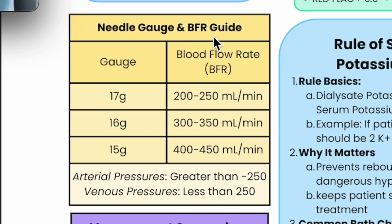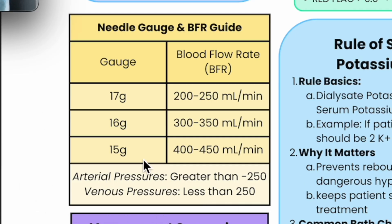Here are some needle gauge guidelines. If I look at a blood flow of 350, that's going to be a 16-gauge needle — grab the green ones. 400 is a blue gauge. I didn't always know that — I had to look up blood flow and needle gauge all the time. I like colors, obviously, so this color-coded guide is going to be helpful for new staff.